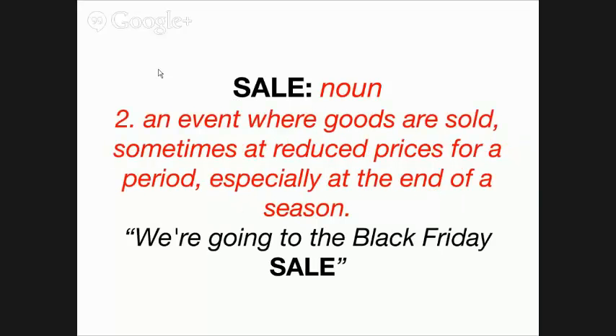Additionally, 'sale' is also an event where goods are sold, sometimes at reduced prices, usually at the end of the season. For example, Mother's Day is coming up so there's going to be a lot of Mother's Day sales in department stores, or we're going to the Black Friday sale. It's an event, a location, a noun — a person, place, or thing. That is the correct usage for the word 'sale.'